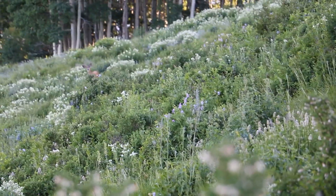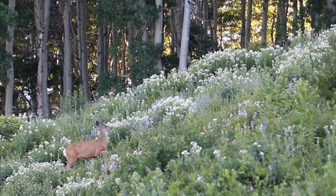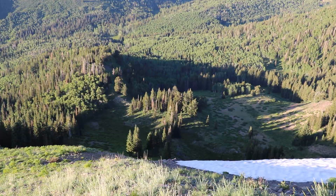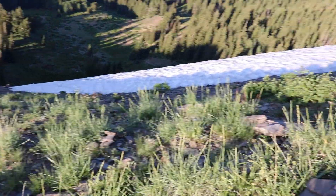That's my third buck — very small though, they're all small. Made it to the top finally. It took me a little bit.